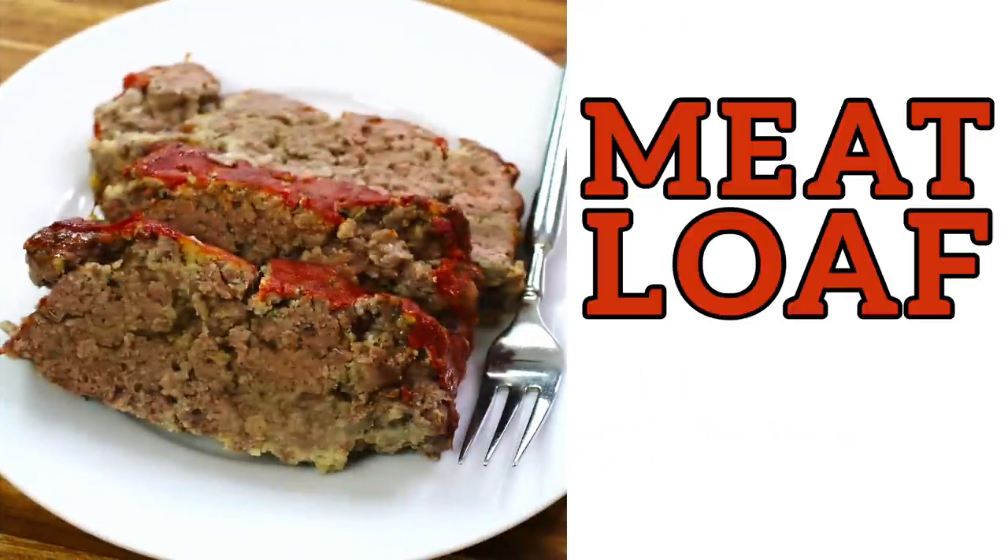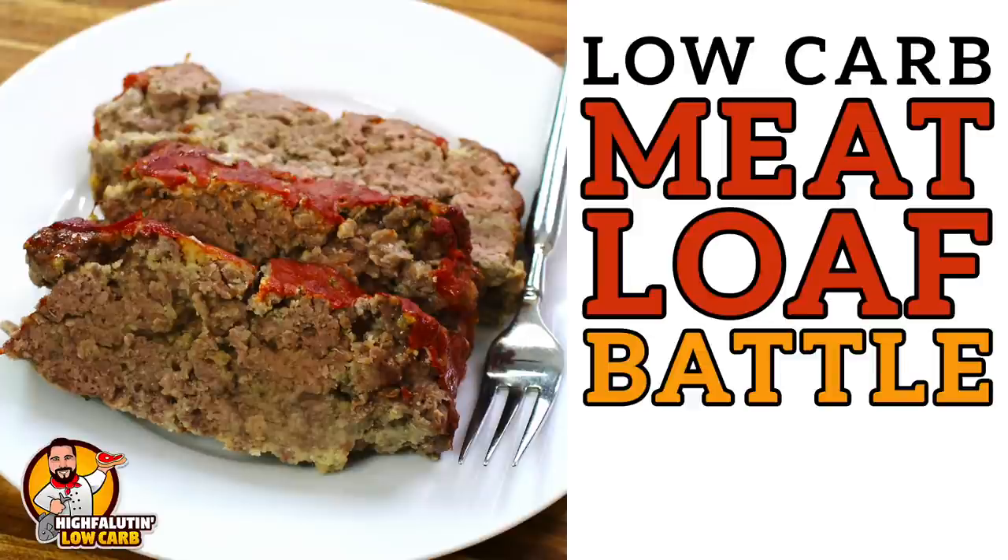We're making meatloaf — welcome to Highfalutin Low Carb, the web series where we find and test the best low-carb recipes the internet has to offer. Today we're tackling low-carb meatloaf.